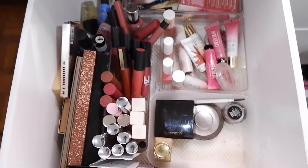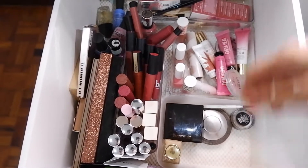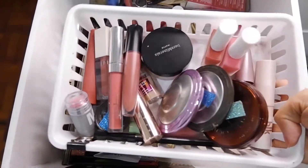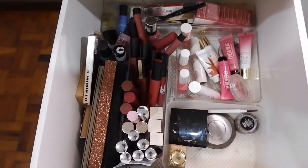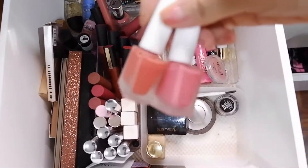Hey guys, today's video I'm going to select my shot mustache for the month of May. These are the makeup that I used for the month of April and I used all of this, so I'm gonna return all of this except for the ones that are in my project pan.